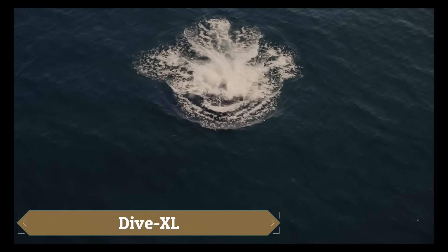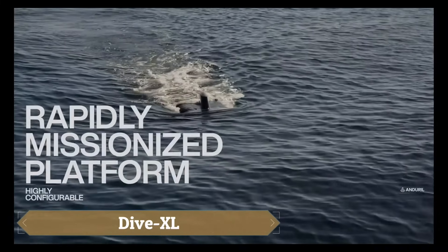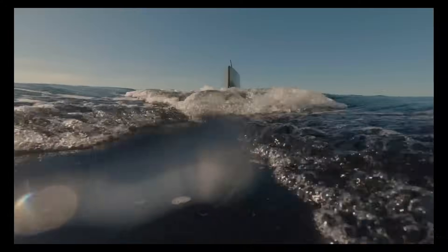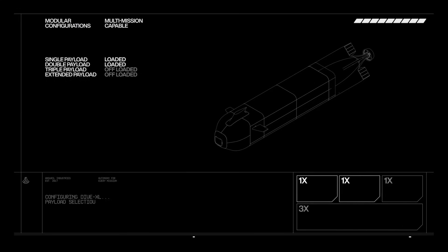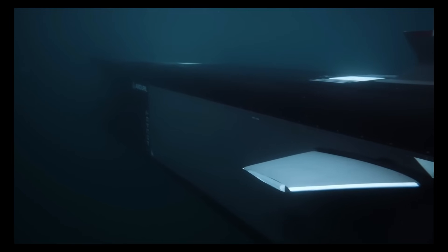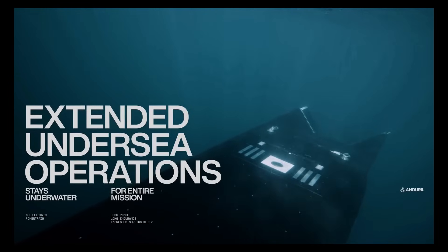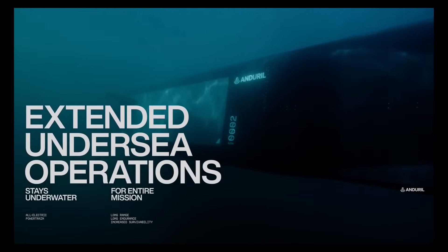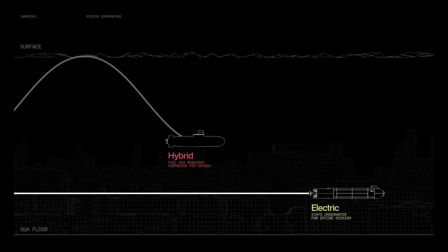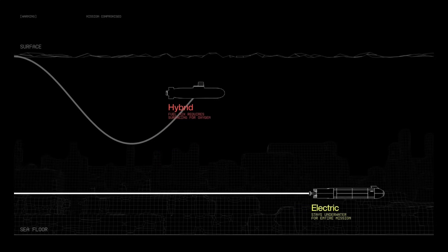The Dive XL, developed by Enduro Industries, is an extra-large autonomous underwater vehicle engineered for long-range and long-duration missions. Featuring a modular and open systems architecture, it can carry multiple, including large and complex payloads, making it highly adaptable for tasks such as seabed surveys, intelligence, surveillance, reconnaissance, and even strike missions.